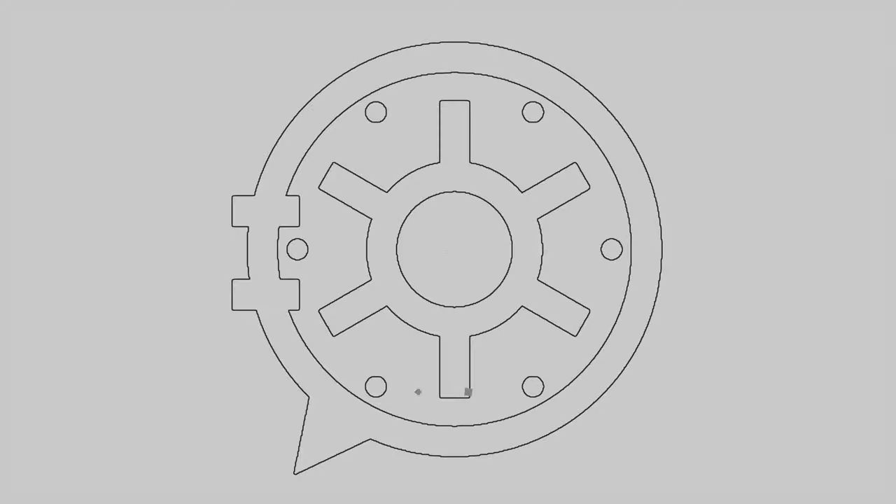That's going to do it for this one. As always, thank you so much for watching, and I'll talk to you very soon in the next one. Thanks, guys!